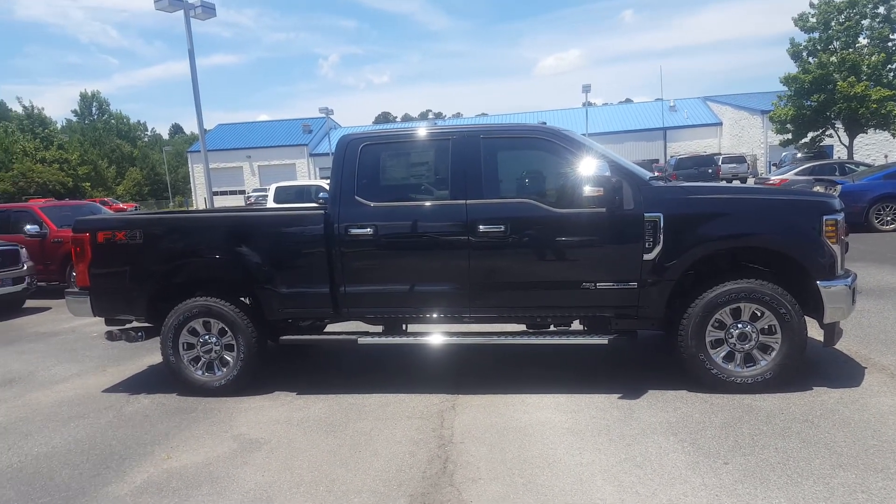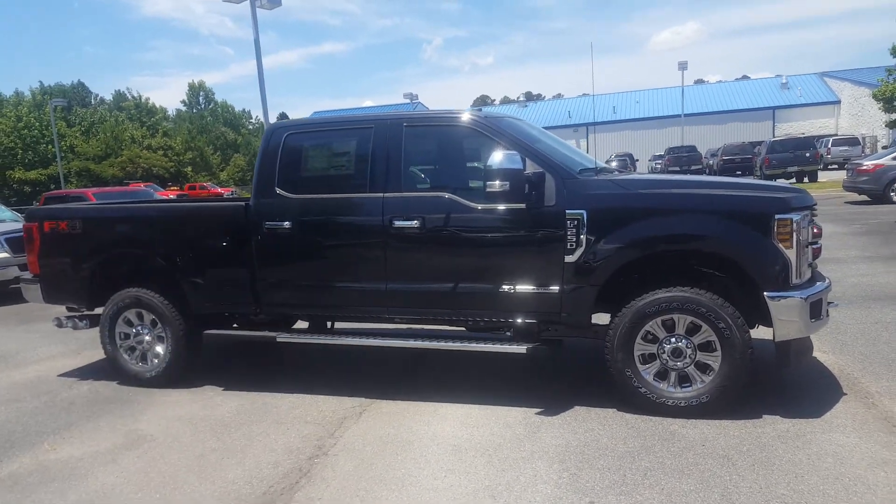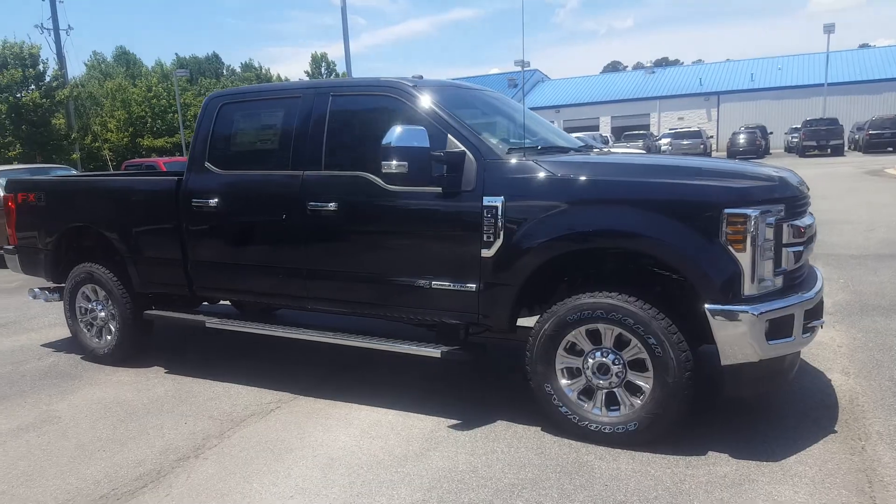Good afternoon Paul, this is Skip Jackson with Logan Riff Ford. I just want to send you a video of this black F250 XLT. It's a 4x4, and it's got the Power Stroke V8.